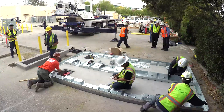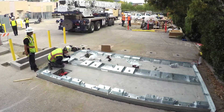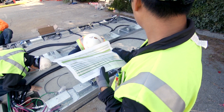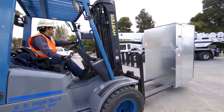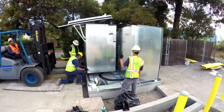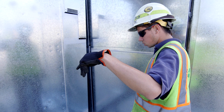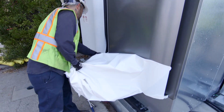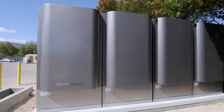The Bloom Energy fuel cells are landed on either a precast or cast-in-place concrete pad. Once secured into place, the energy servers are connected to the natural gas, water, and electrical systems to complete the interconnection tie-ins. As construction progresses, inspections are conducted to ensure the project conforms to the approved design plans. Once construction is completed, the contractors remove all excess construction materials and clean up the site.